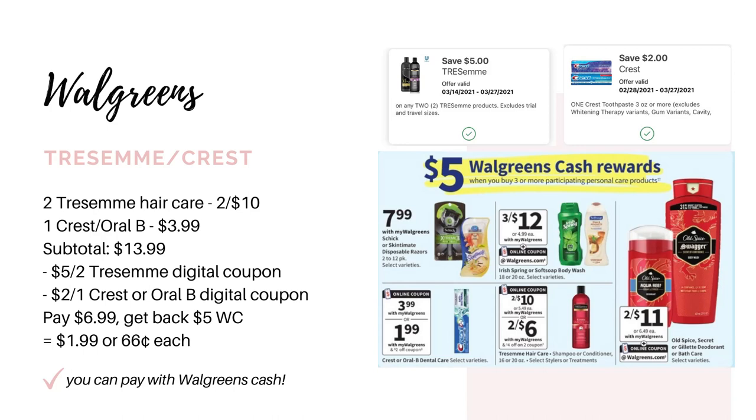They're running a promotion for buy three participating items and get back $5 in Walgreens cash. The scenario I've put together is grabbing two Tresemme haircare items on sale two for $10. The ad says to use a $4 off two digital coupon, but we actually have a $5 off two — go check your digital coupons and clip it if you have it. Then grab a Crest toothpaste, Oral-B toothbrush, or Oral-B floss picks for $3.99. Subtotal is $13.99. Using the $5 off two Tresemme and a $2 digital coupon for your Crest or Oral-B item, you'd pay $6.99, get back $5 in Walgreens cash, making it $1.99 for all three items or just $0.66 each.